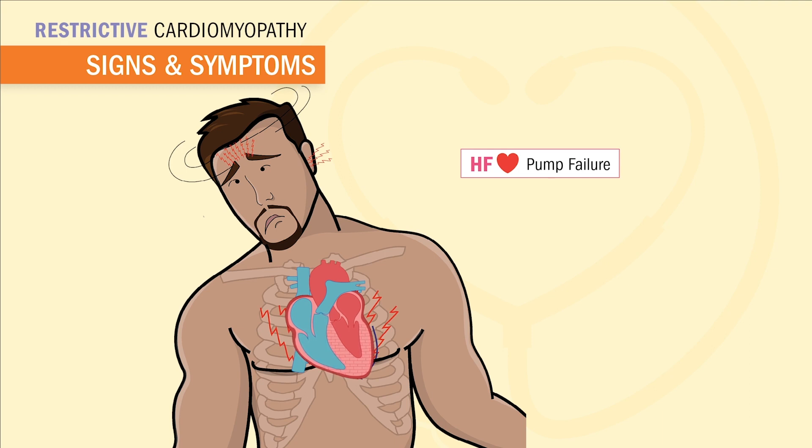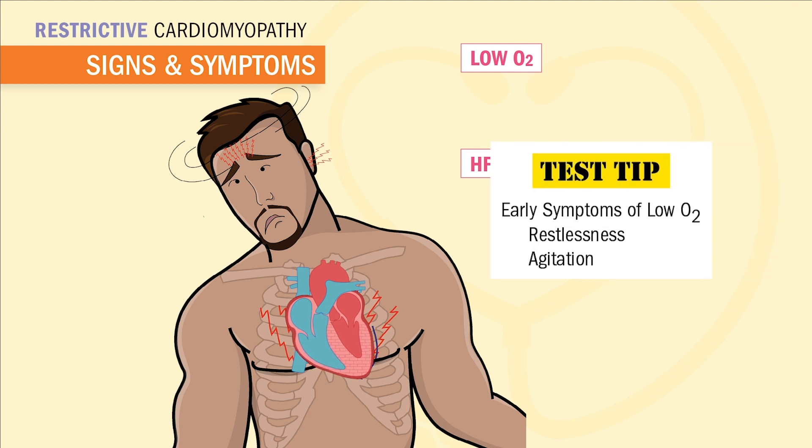In heart failure, we know that fluid backs up into the body or into the lungs. And this low cardiac output means low oxygen to the body. So we're going to see all the signs and symptoms stem from this low oxygen and blood being backed up.